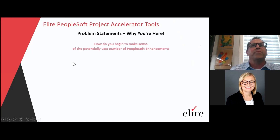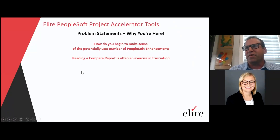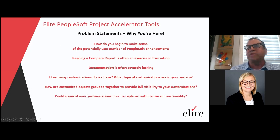So problem statements — why we're here. Many customers struggle with how to make sense of the potentially vast number of PeopleSoft enhancements. Reading a compare report is often an exercise in frustration. How the compare report's broken up doesn't really add value as far as how customized objects relate to each other. Documentation is often severely lacking within an organization. How many customizations do we have? A lot of customers don't know. What type of customizations are they within your application? Could some of your customizations now be replaced with delivered functionality?